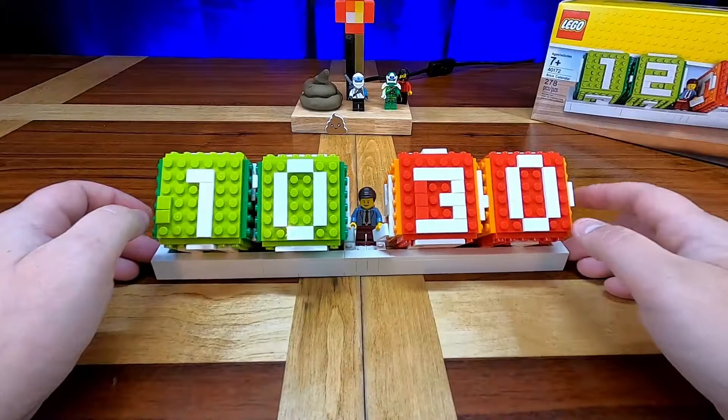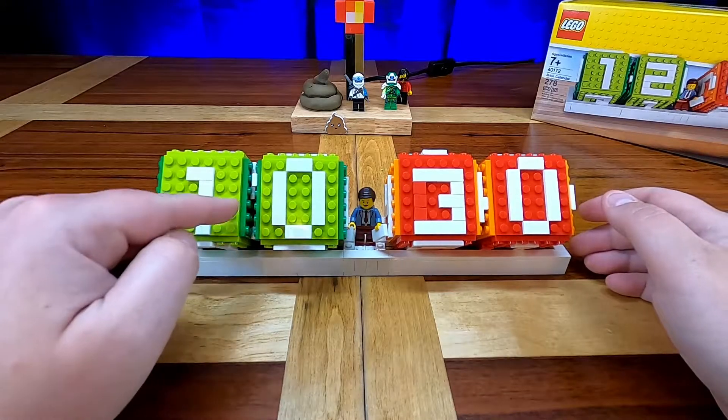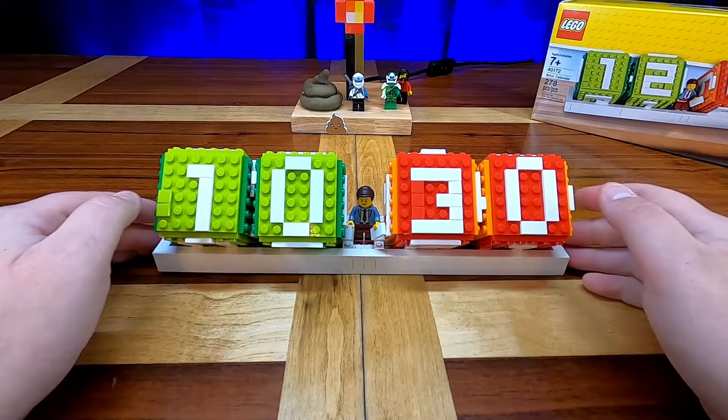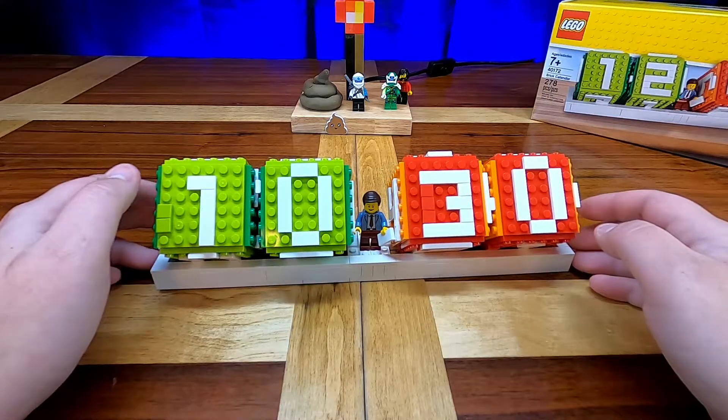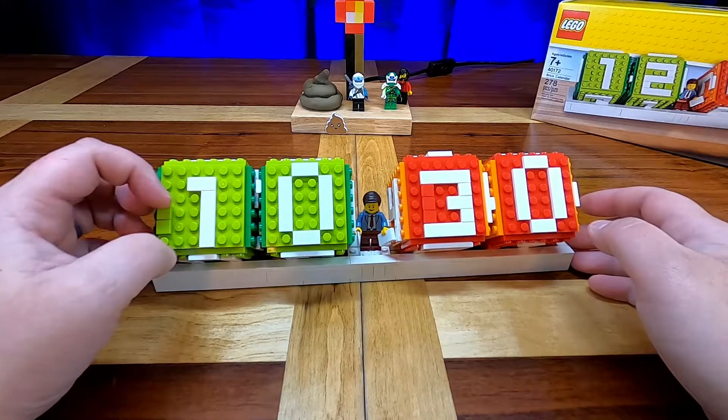And here it is! 1-0-3-0. October 30th. Today is October 30th.